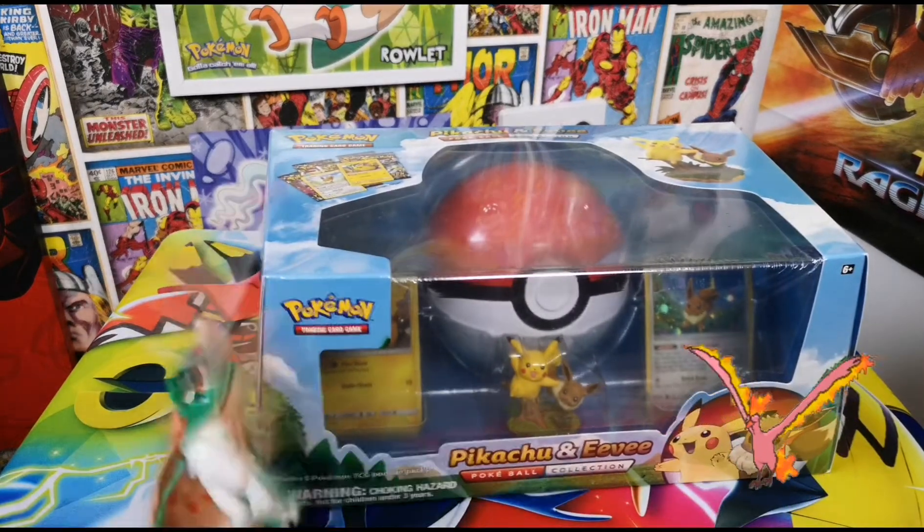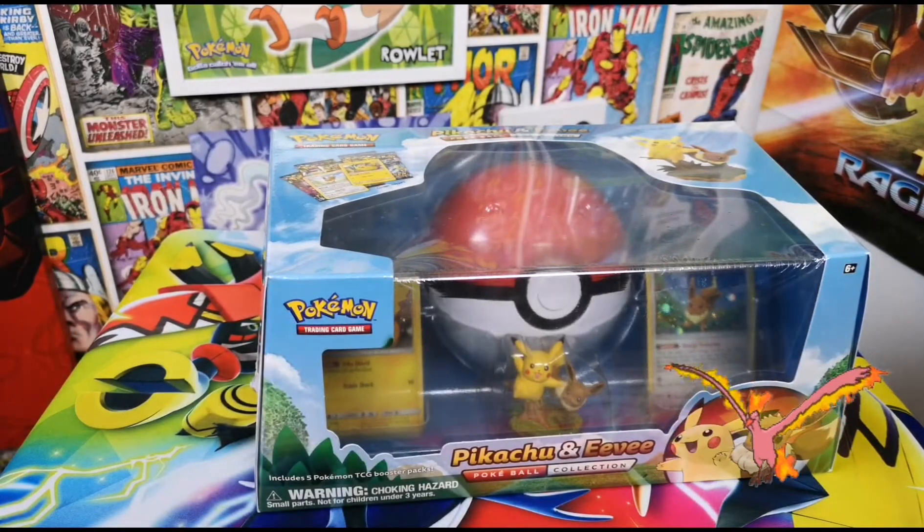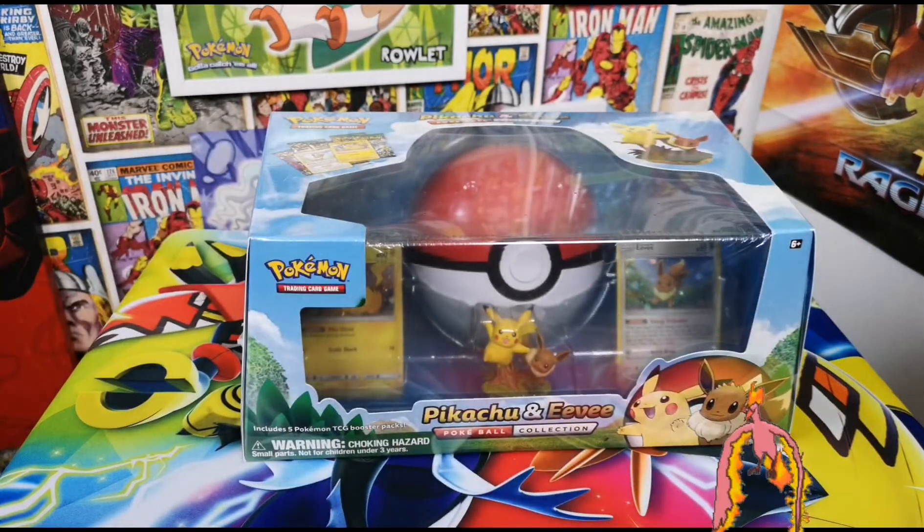I don't actually mind unboxing in here because it looks quite all right - it looks okay, it's nice. I have an actual setup in the other bedroom for doing unboxings, but I get bullied off it by my nephew because he's playing Fortnite.